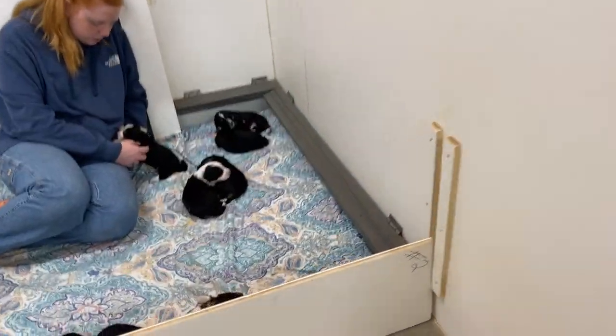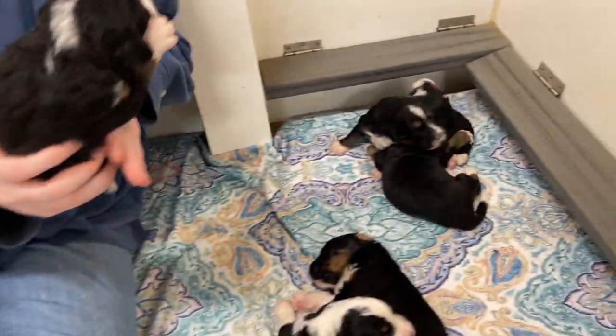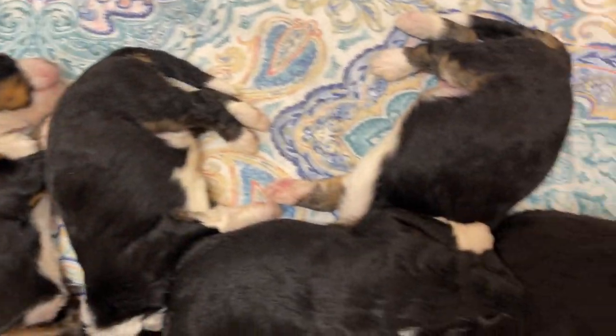And now we'll look at her puppies. This is just another beautiful litter.